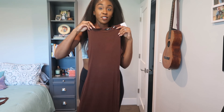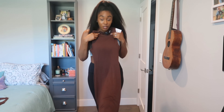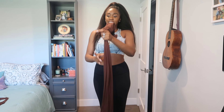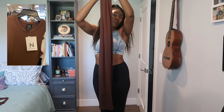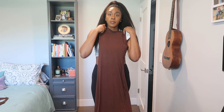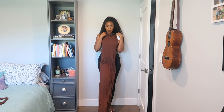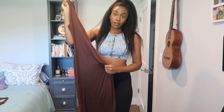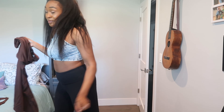I saw this dress — this is a Naked Wardrobe piece — and it was dragging on the floor. Look, it just keeps going and keeps going. I took it off the hanger, put it up to me, and it was dragging on the floor. I wish you could see it, but we'll see in a second. This was just one out of three pieces I got — this was the first one I saw.